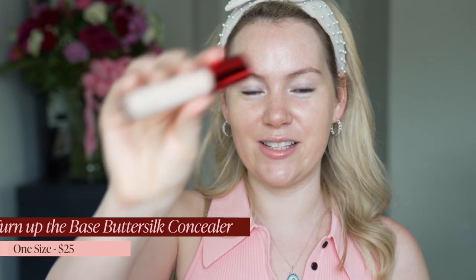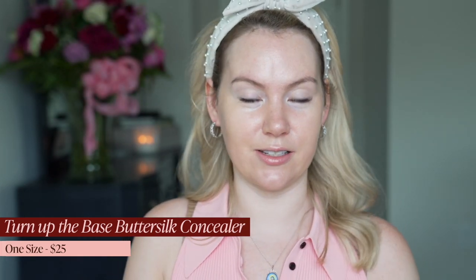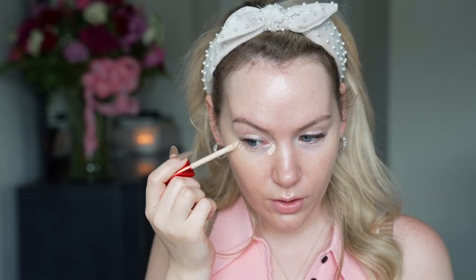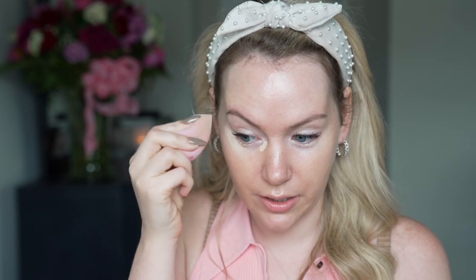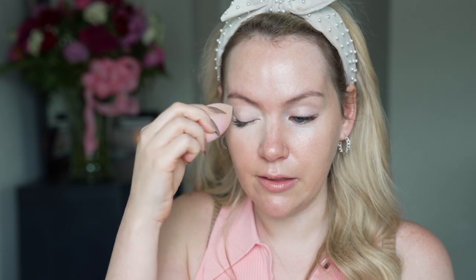We're going to try the next product I'm very nervous about: this is the One Size Turn Up the Base Butter Soak Concealer from Patrick Starr's brand. I got the lightest shade, Fair One. I'm under no illusion that I'm Patrick Starr's target demographic, but I was just really interested to try this. I don't hate the packaging — I actually think it's kind of pretty cool. I like that accent of foil red. It has a nice doe foot applicator. I like that it's a little bit liquidy because that means it's not going to feel drying immediately, and I have very dry under eyes.